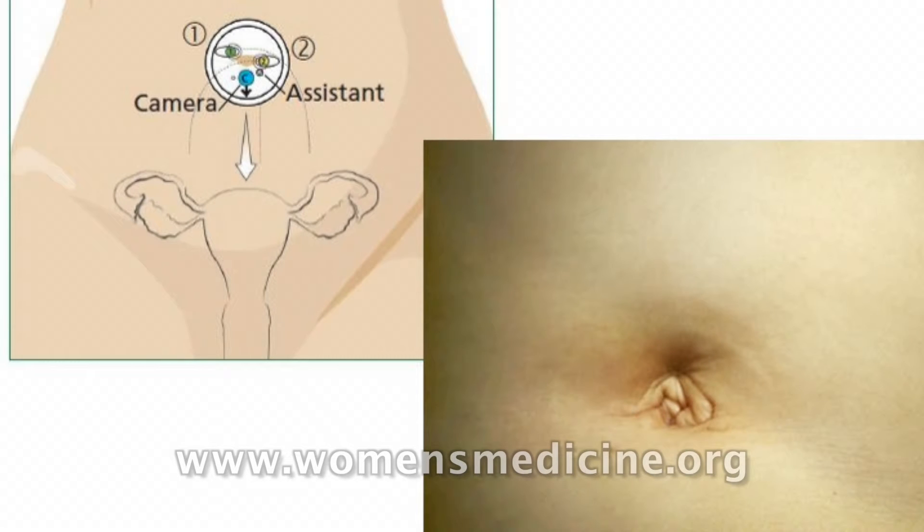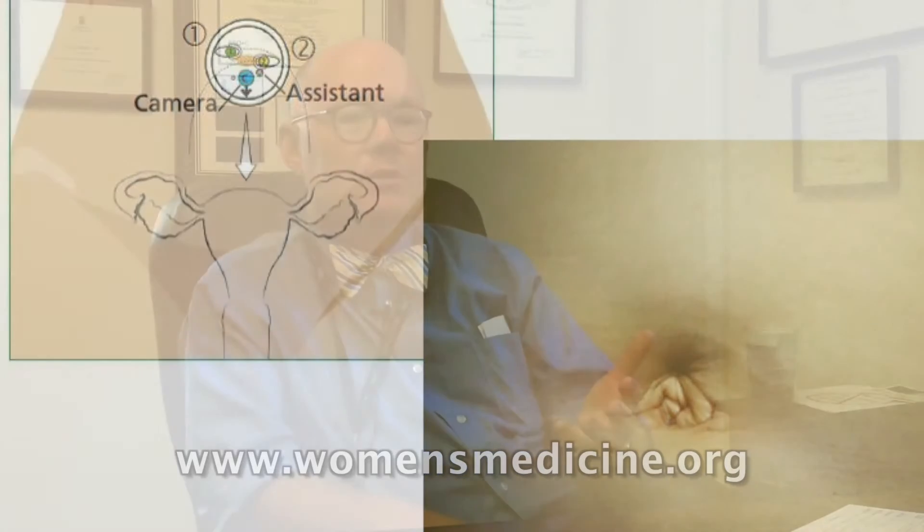In the last year the technology has advanced so that we can now do hysterectomies with only one single abdominal incision. The things that had to change were instruments that were able to be flexible and sort of crisscross going through the same incision that the scope does. Now through a two and a half centimeter — which is basically an inch — incision, that quite typically can be completely hidden within a woman's umbilicus or belly button, we're now doing hysterectomies that way.